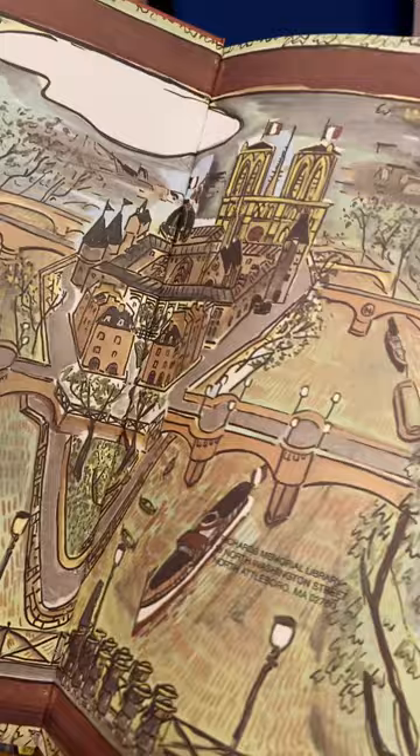On the back you can see a painting of the Seine River, with Madeline and her boarding schoolmates walking across the bridge with Miss Clavel, the school's director.